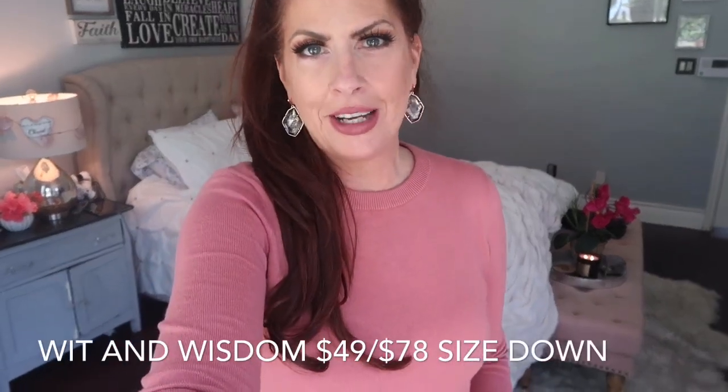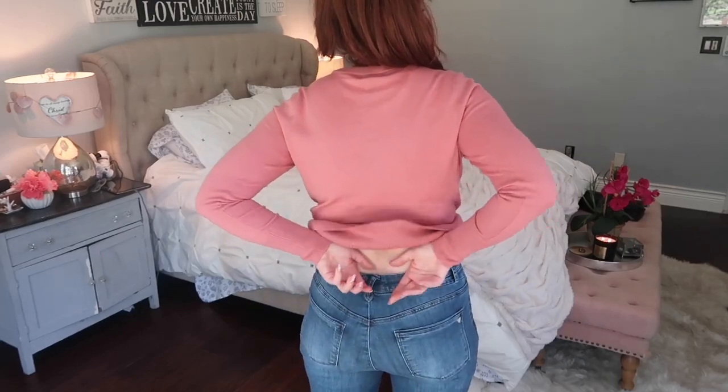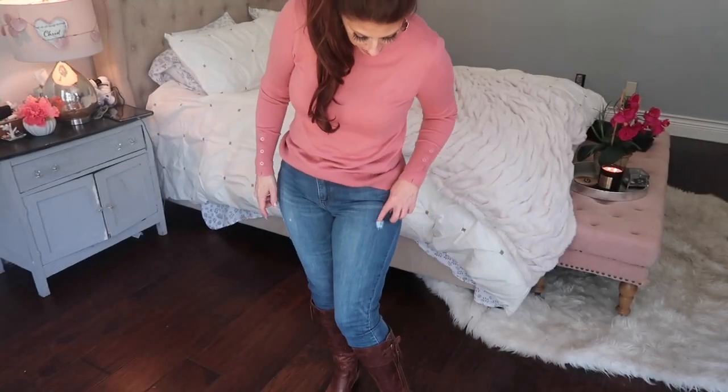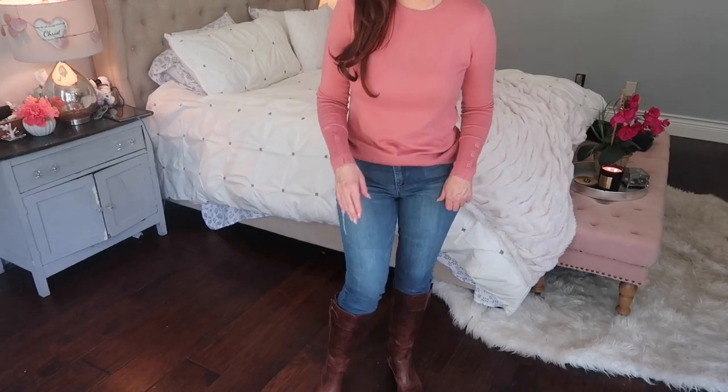The jeans that I'm wearing — I talk about Wit and Wisdom every year, they're my favorite. I have to send them back and get another size. This is a size six. Always size down at least one size, sometimes two sizes with Wit and Wisdom — the Absolution. You can see there's just too much room here in the back. There's just this little bit of distressing here which is really cute.